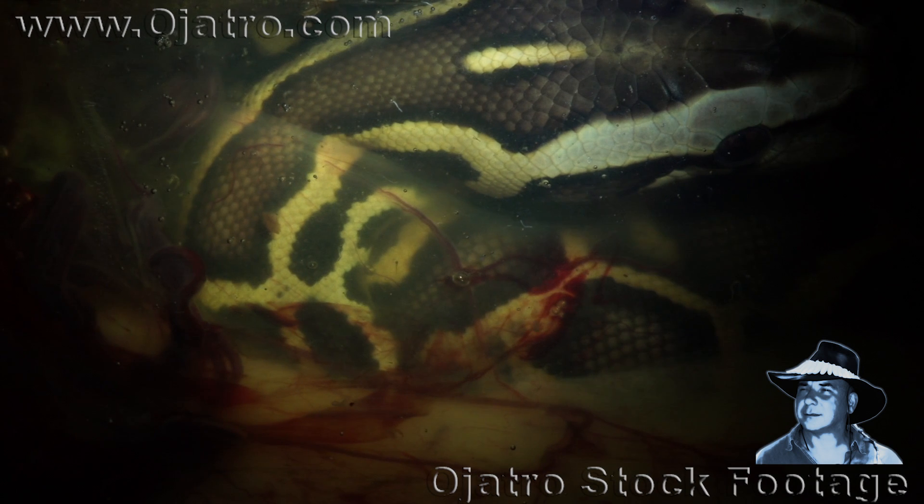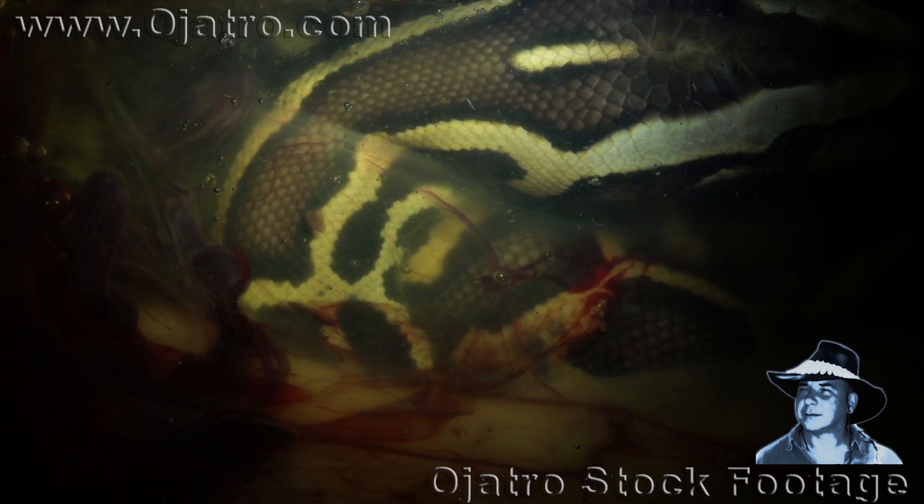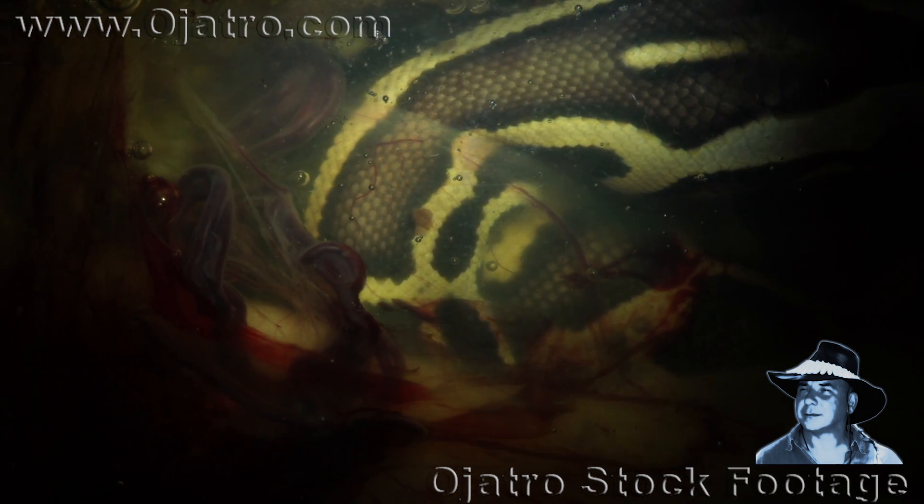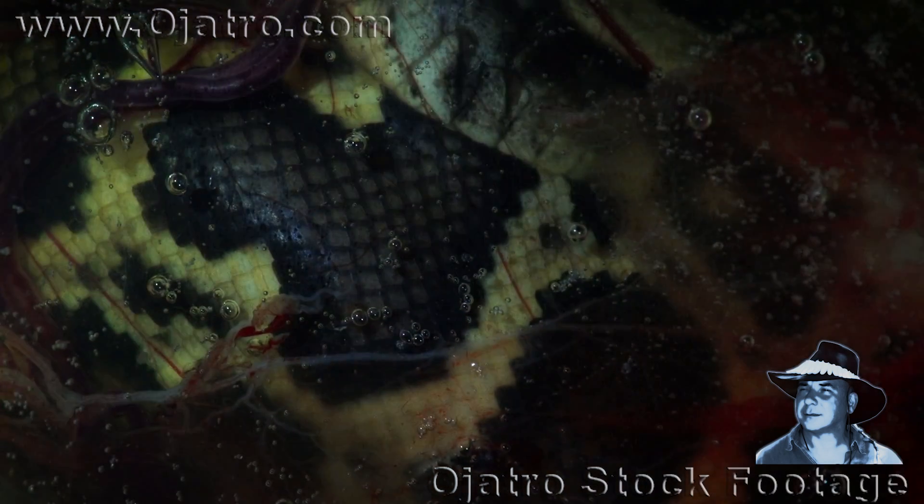After breaking through the gas-exchanging chorion membrane, the hatchling has only 30 minutes to cut its way out of the protective leathery shell, or else it will drown in its own fluids.